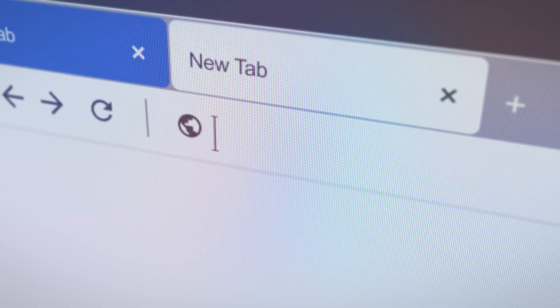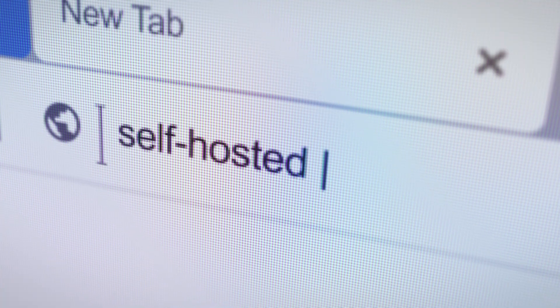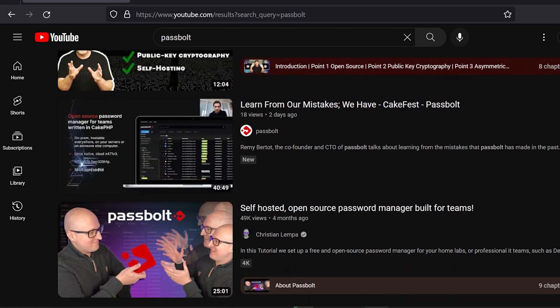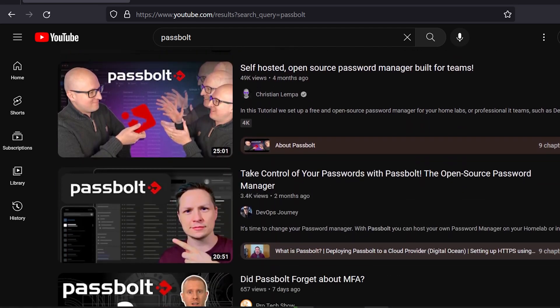Because this is just something that shouldn't happen. And luckily, per this article, they are currently working to fix that. Now, of course, this got me thinking about looking into a new password manager for my own use. And recently I've seen several different creators making content about a password manager called Passbolt.